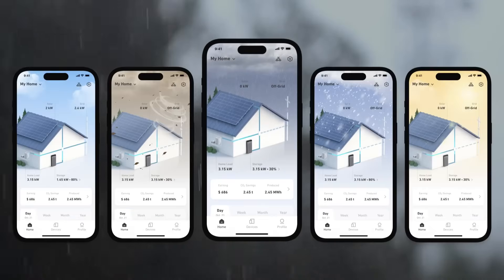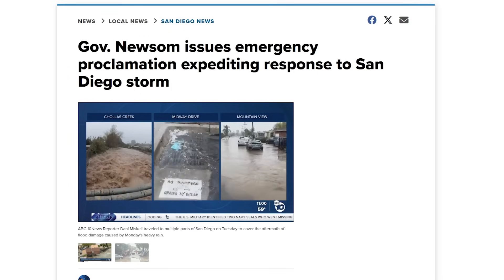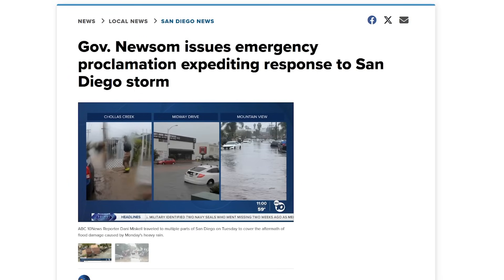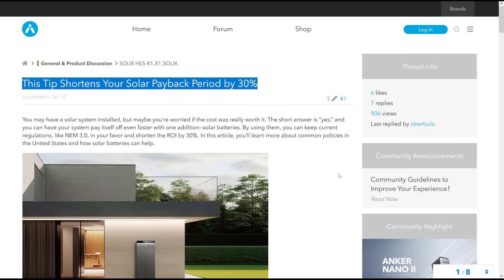Where I live, that's a big deal because we actually just had a major storm here — the governor declared a state of emergency for flooding, power outages, and all kinds of difficult stuff related to the rain we got.